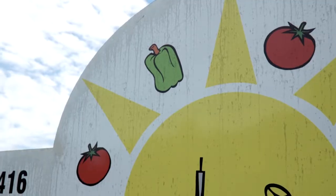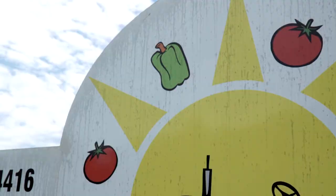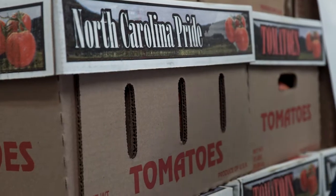We grow tomatoes, peppers, and pickles. The plants of course are living things — sometimes they have disease, sometimes they get insects.